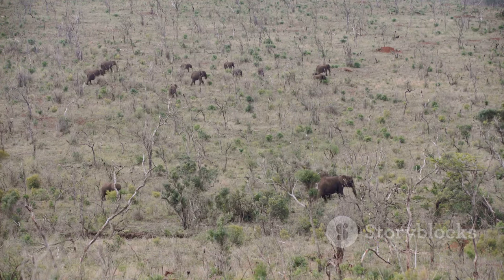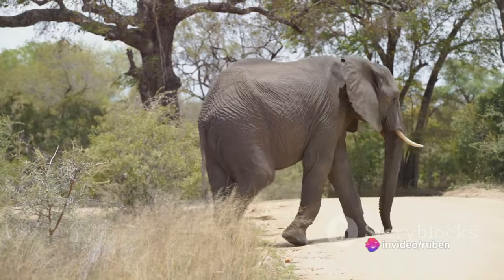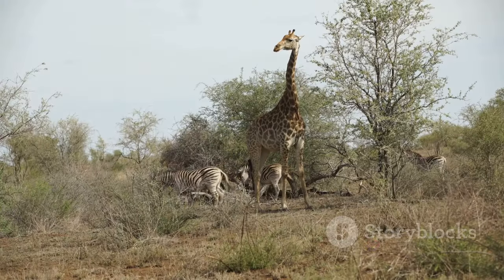Then there's the Oliphants Wilderness Trail. As the name suggests, this trail is known for its frequent elephant sightings, but it's not just about the elephants. The trail also offers panoramic views of the Oliphants River and the surrounding landscapes.